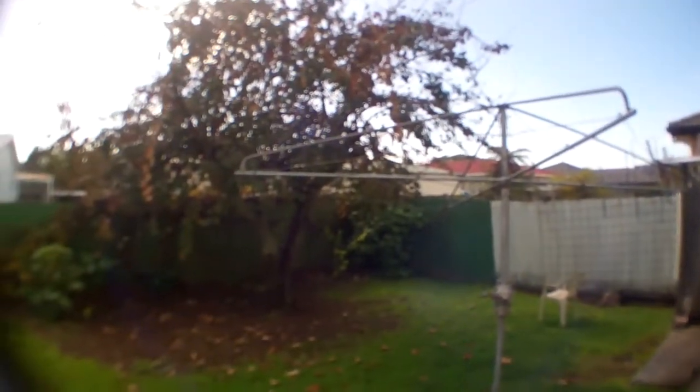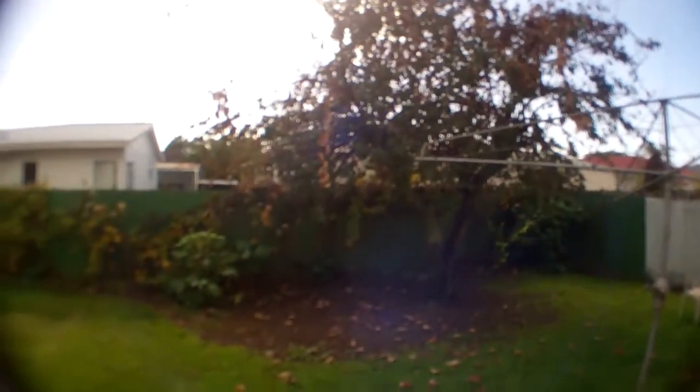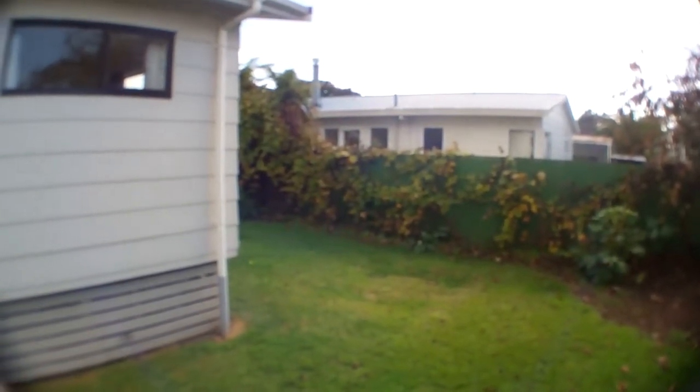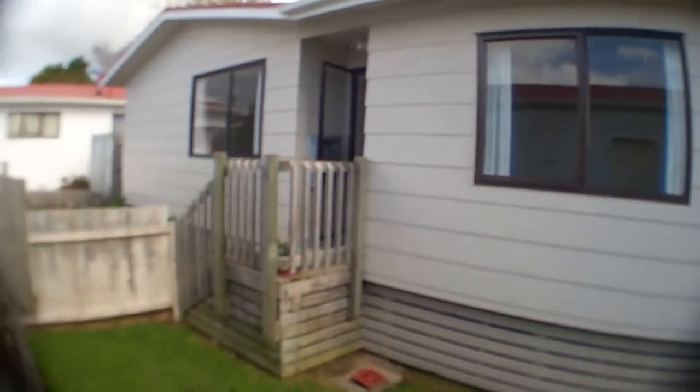It's a fenced back yard area and we have a little shed, clothesline, and a beautiful plum tree. It then takes you round to the front of the place with a little deck coming off the lounge, which I'll show you shortly. Real little cutie.